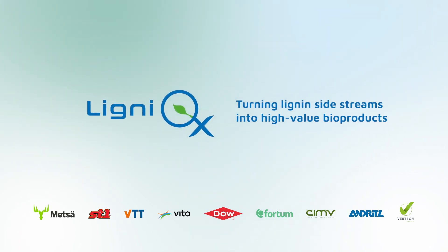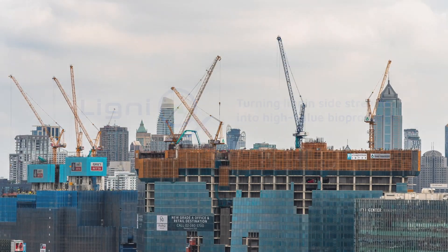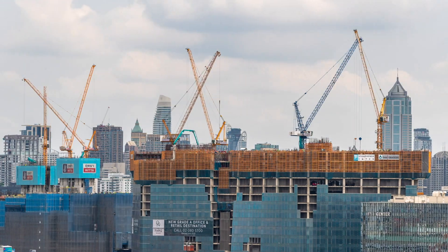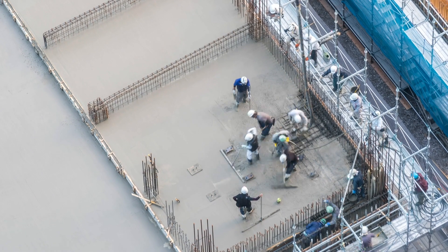Ligniox — turning lignin sidestreams into high-value bioproducts. Ligniox is a biobased industries project supported by the European Union's Horizon 2020 Research and Innovation Programme.